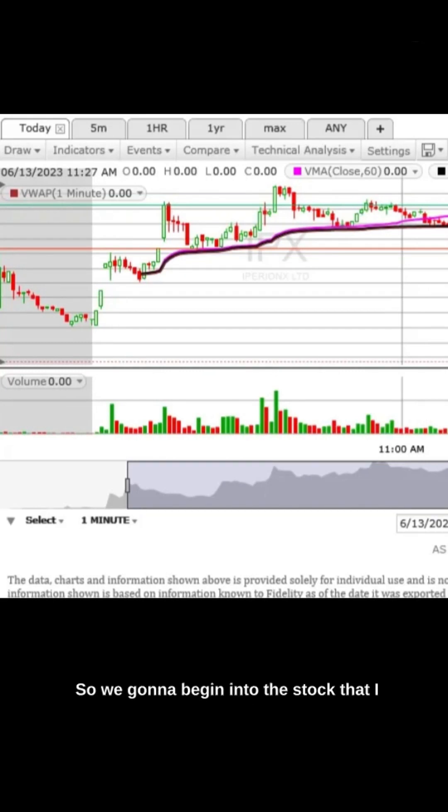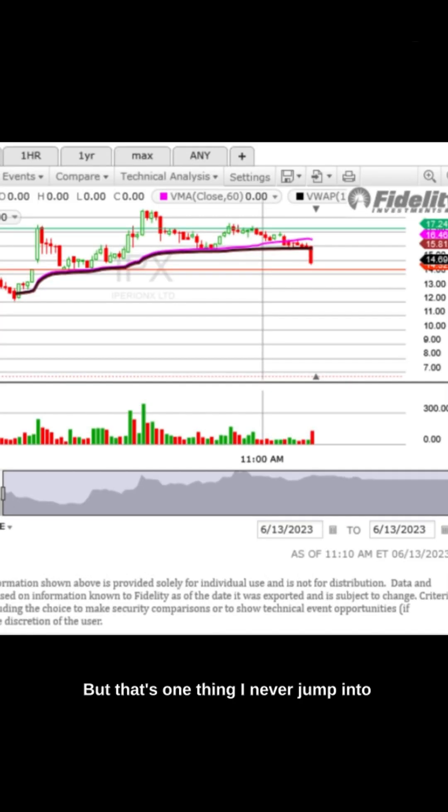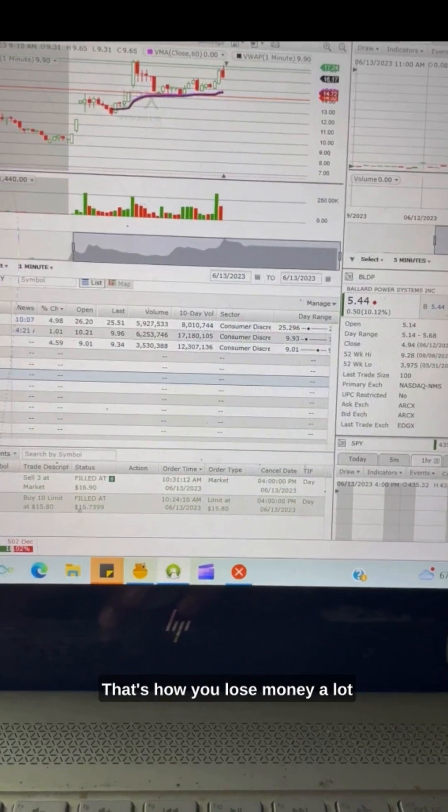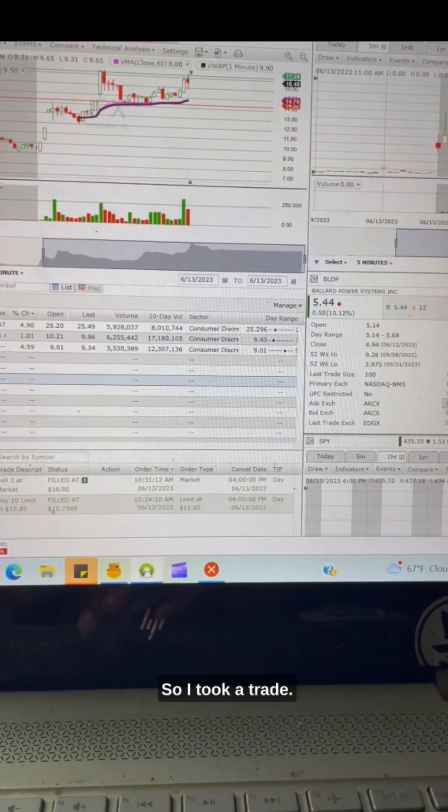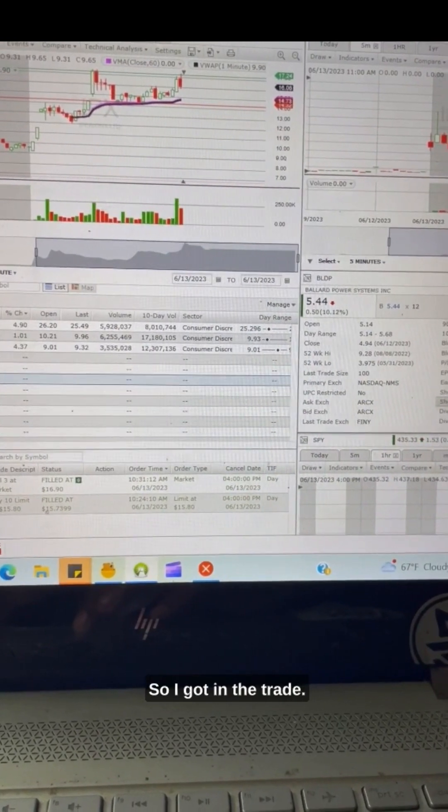What's up y'all? So we're going to be getting into the stock that I traded today — my only day trade for today. It was actually kind of late. I was just looking at the market, but that's one thing: I never jump into stuff that I don't feel comfortable with. That's how you lose money a lot of times. But I liked the chart and the price action on this one, so I took a trade.